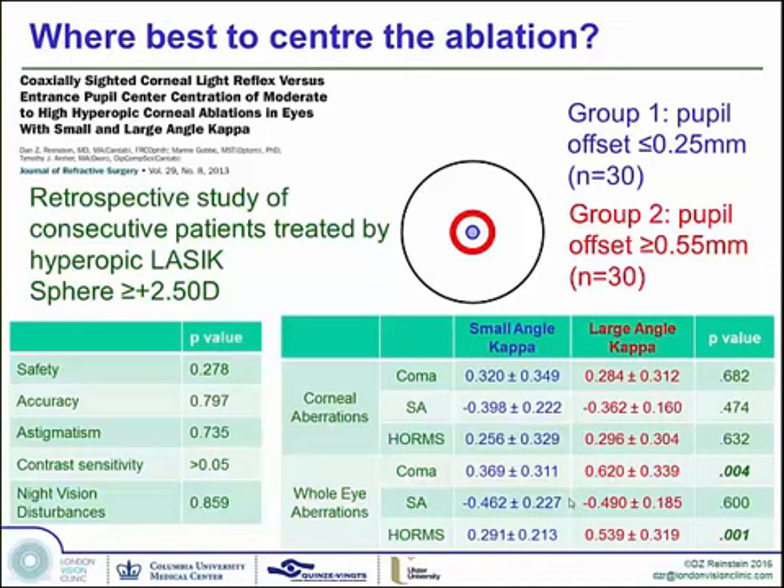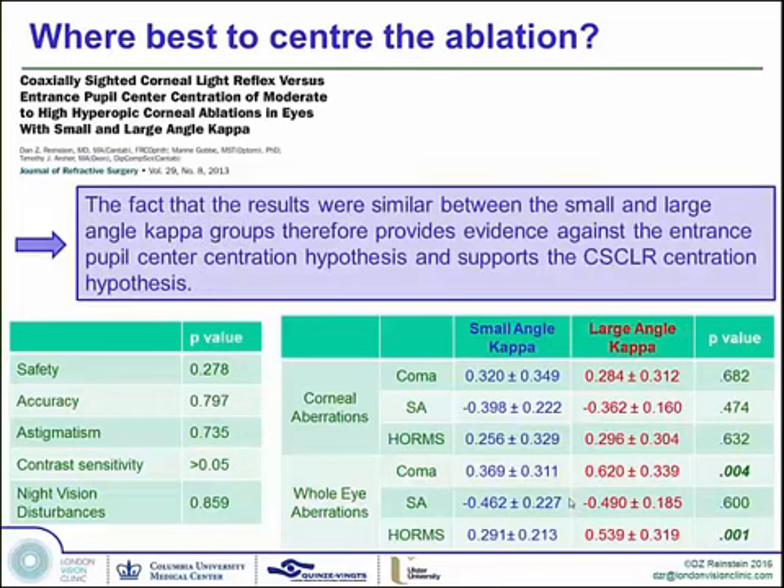It's interesting to look at the aberrations. For the small angle kappa group, aberrations were essentially the same whether measured by corneal or whole eye aberrations. However, for the large angle kappa group, corneal aberrations post-op were 0.28 microns measured on the cornea but 0.6 microns measured by whole eye — because we've treated off-center from the pupil and we're measuring from the center of the pupil. A wavefront sensor clearly detects an increase in coma, and this was statistically significant. The post-op spherical aberration was the same between both groups whether measured by corneal or whole eye aberrations. The fact that results were similar between small and large angle kappa groups proves the coaxially sighted corneal light reflex centration hypothesis.